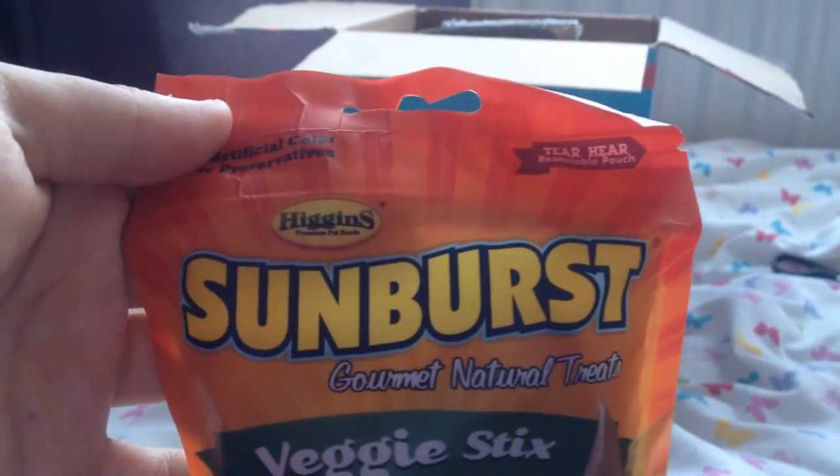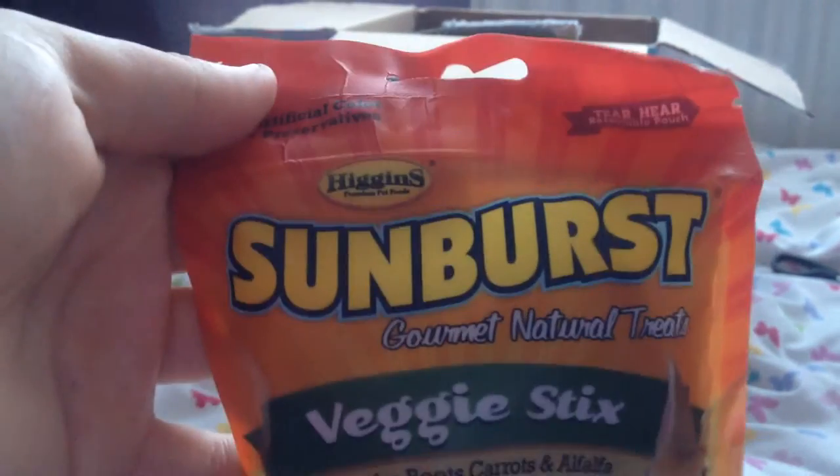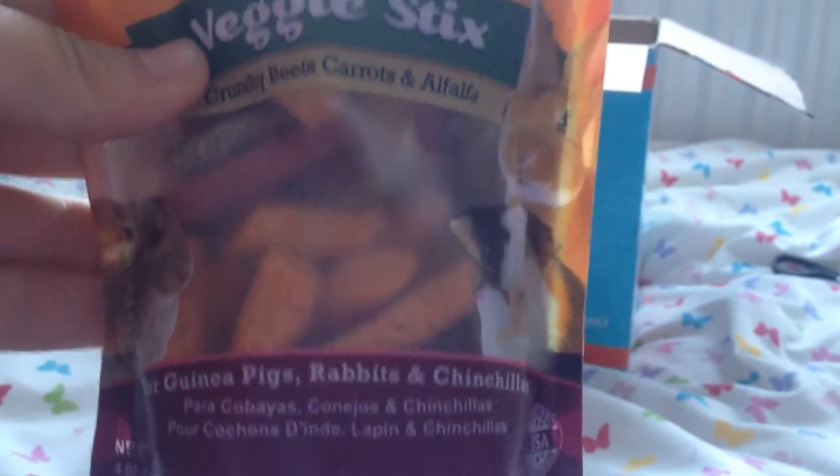We then have the Higgins Sunburst Gourmet Natural Treats — veggie sticks with crunchy beets, carrots and alfalfa. These look really cool and I know Daisy is going to love these because she just loves anything like this. I should think the gerbils love them too, and I can probably give them to the guinea pigs as well — so this is a very good all-round treat. Thank you so so much.